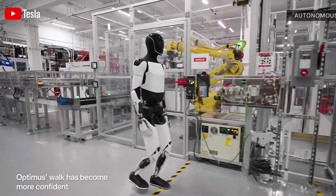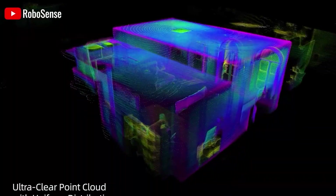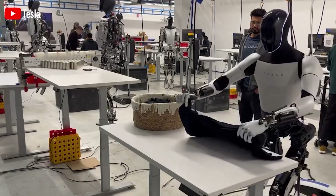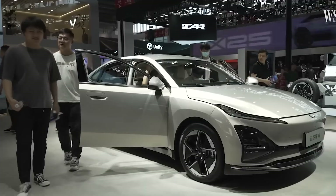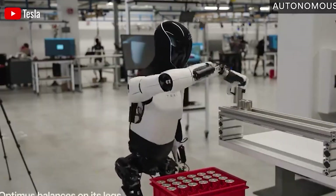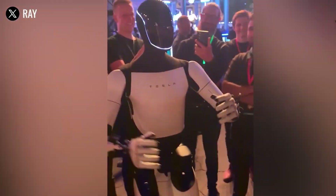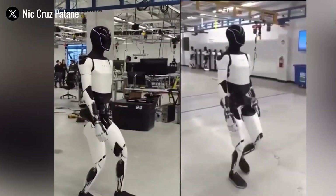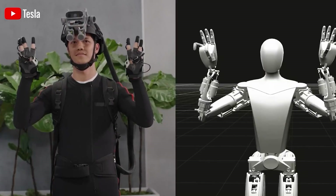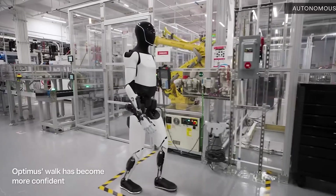For Optimus to live up to its potential, Tesla must significantly upgrade its sensor technology. This includes integrating advanced tools like LiDAR or high-precision depth cameras, and enhancing the force sensors and IMUs to be faster and more sensitive. With these upgrades, the robot would be able to perform complex tasks more reliably — such as picking up small or delicate items, walking across uneven terrain, and reacting quickly to unexpected situations — moving closer to being a safe, responsive, and genuinely helpful robotic assistant in real-world environments.